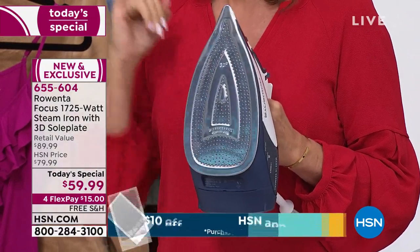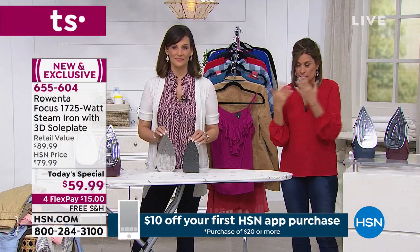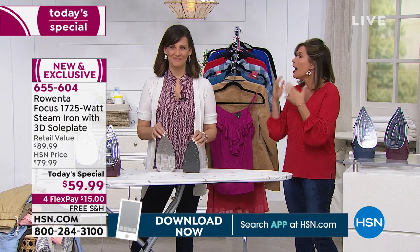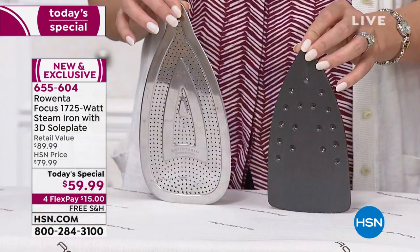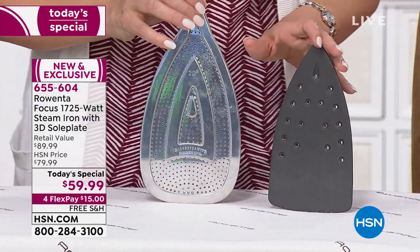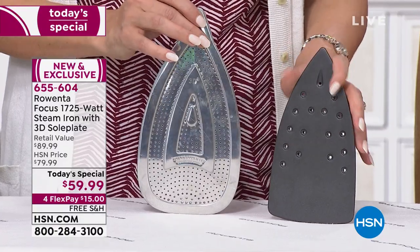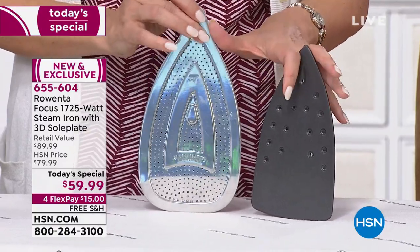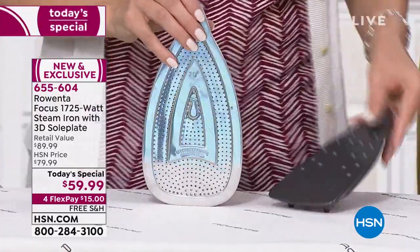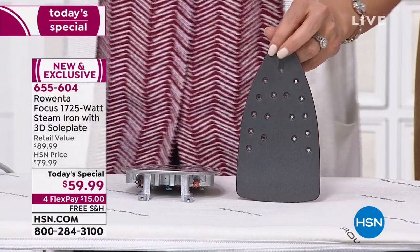Even Rowenta, which also provides irons to our sister network QVC — and they have sold over three million Rowentas there — has never even offered this technology that you are getting today with that 3D sole plate. It's going to keep that steam next to the garment so it doesn't escape. This is new even for Rowenta.